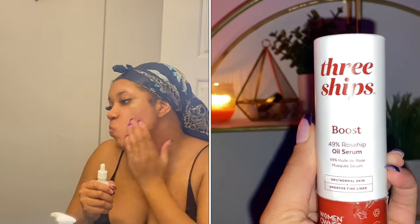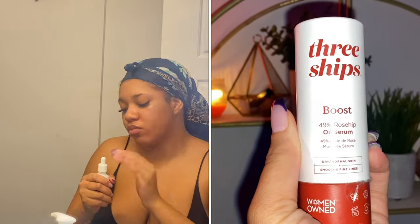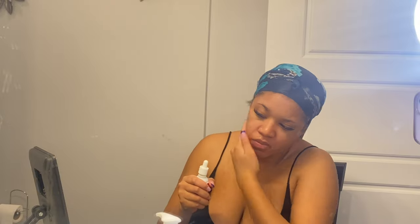Dry cold weather can just dry your skin out and have you looking flaky and crazy. If you don't want to look crazy this winter, go grab yourself some Pond's cream — it's super hydrating and it'll keep your skin glowing all through winter. Lastly I'm going in with my serum by Three Ships. I love this serum — it's rosemary and it's really good for acne.